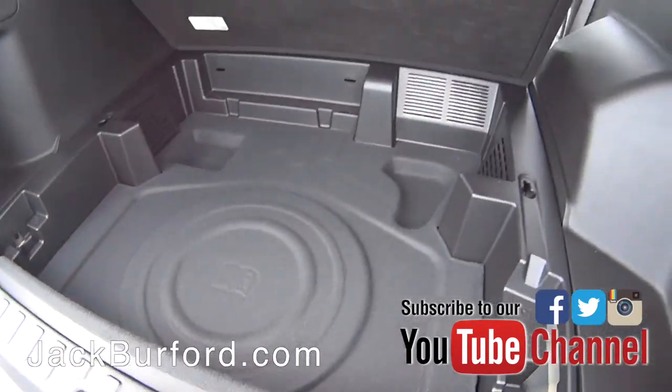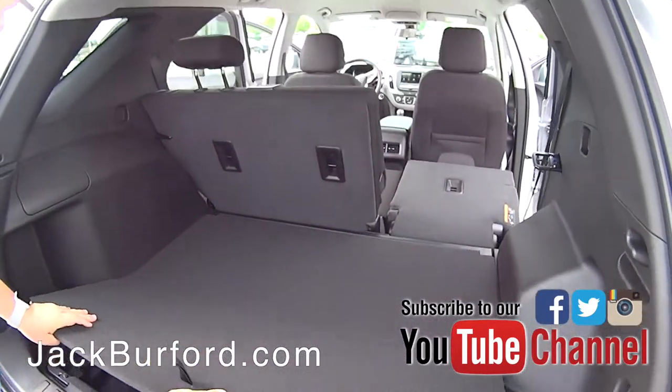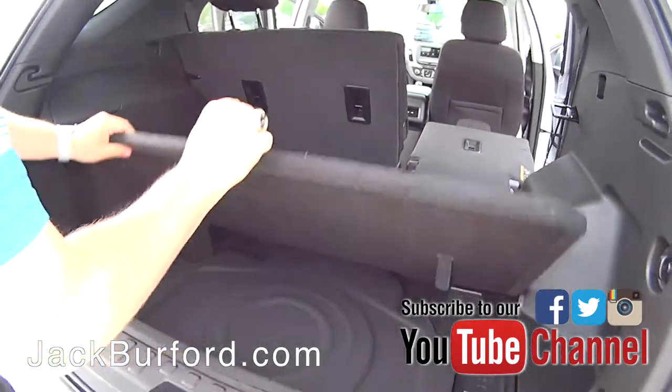You can even pull this out a little bit and get more space back in here. So you've got a lot of hidden storage where you can store things you keep with you all the time, and your spare tire is underneath this as well.